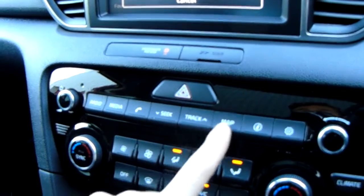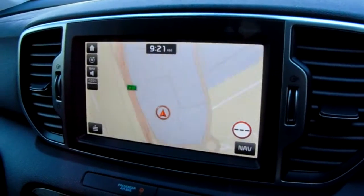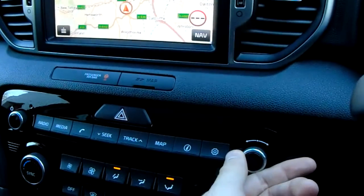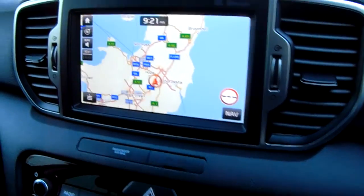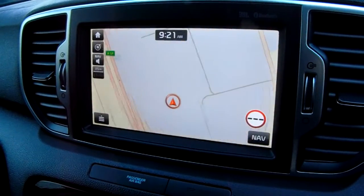Hazard warning lights, seek tracks, and you've also got a map there — a really clean, easy to use system in the Kia. As you can see, I'm just using the dial that I'd normally use to tune the radio to zoom in and out for a really customised experience.